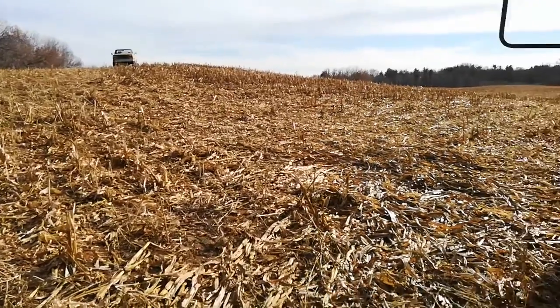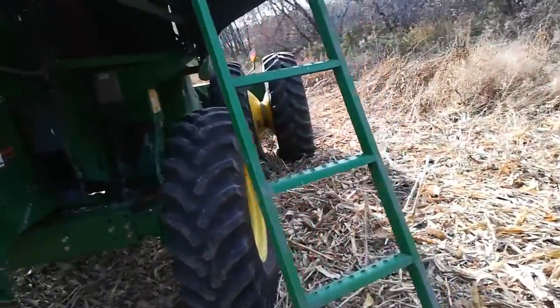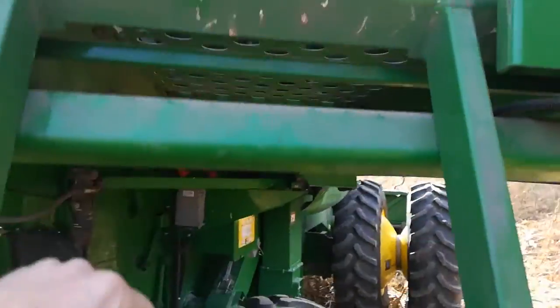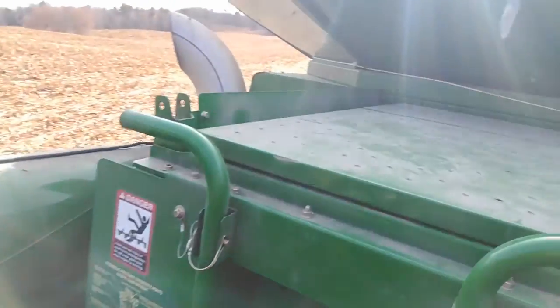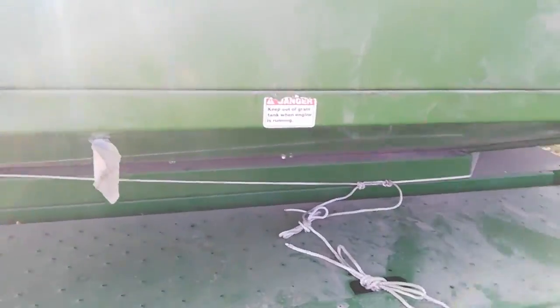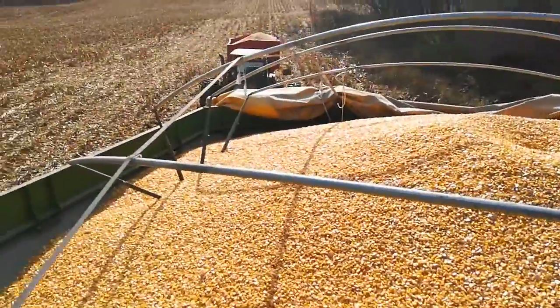I wanted to show you the last of the corn harvest here, 2021. We'll go up and look in the combine and give you the official tour. I had a little mechanical problem the other night and I had to stop, but for now we're in good shape. I'm just waiting on a couple trucks to show up in a few hours and then I'll start combining, and by midnight I should have it all done.